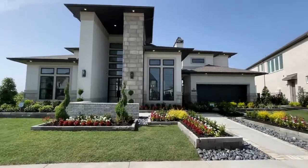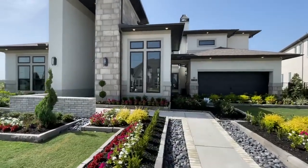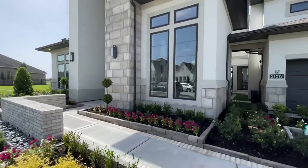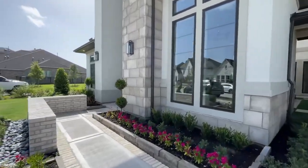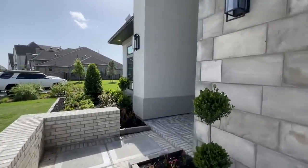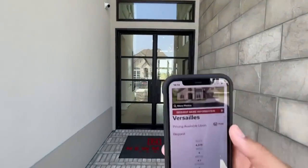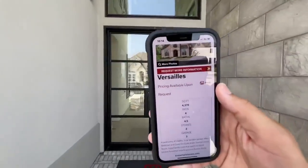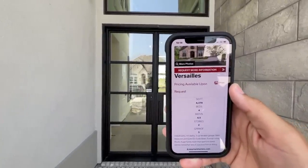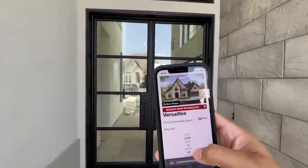Shalom family, God bless you all! Thank y'all for tuning in for today's property tour. Today we are at Beazer Newmark Homes here at this gorgeous model home that they just completed here in Bridgeland in Cypress, Texas. We're going to be checking out the Versailles floor plan — a four bedroom, four and a half bathroom, four thousand three hundred and seventy-nine square feet, two-story, three-car garage.